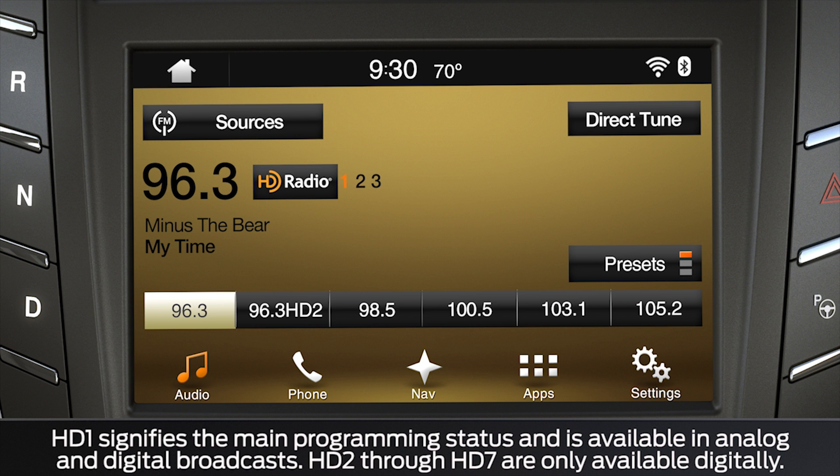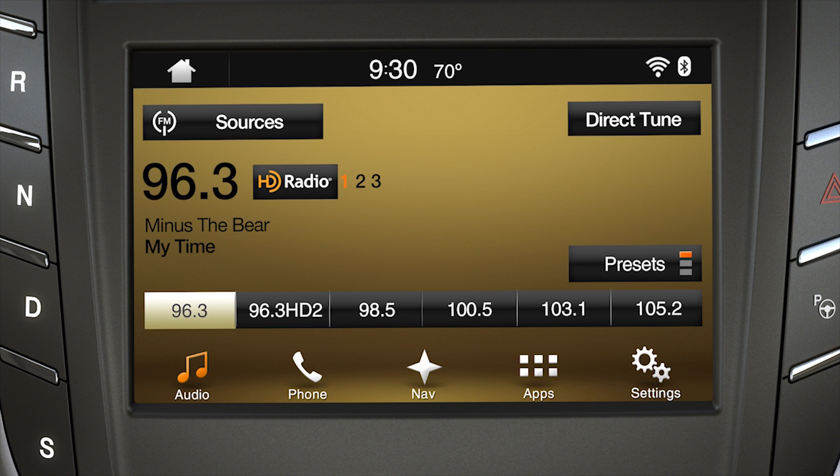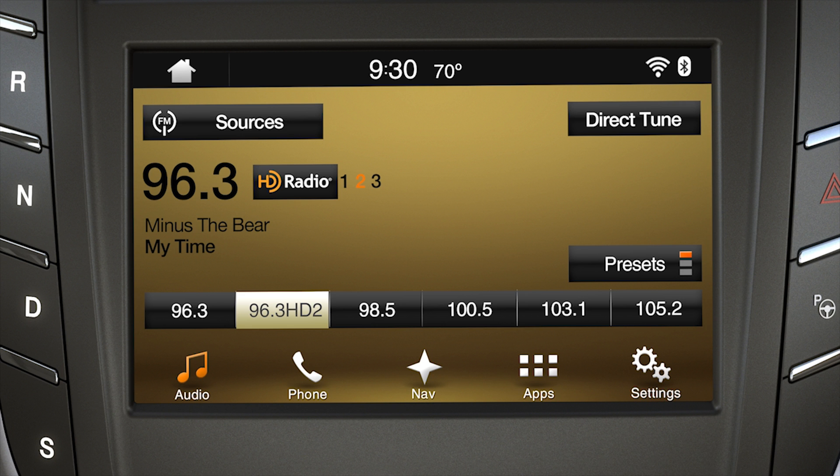If multiple HD channels are available, it'll have a 1, 2, or 3 next to it, signifying available digital channels where new or different content is available. To switch between HD frequencies, again using the voice button, say FM 96.3 HD2 for example, and SYNC will respond.